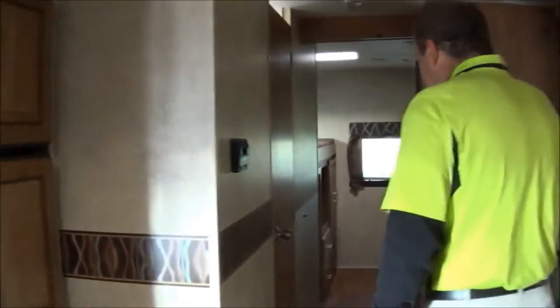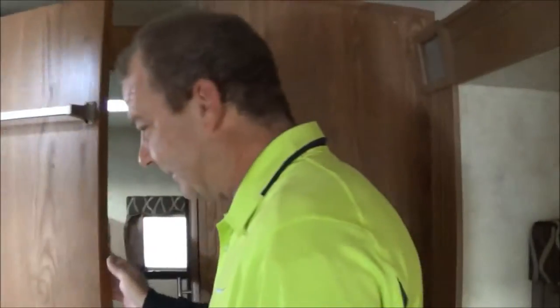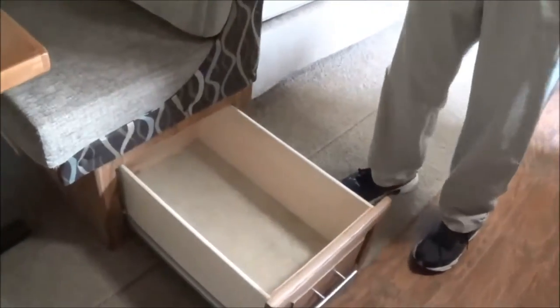Come on around here. Here you got your bathroom. Another nice feature: there's a door right there so the kids don't have to be coming in and out through the whole trailer, they just go right there. Nice size shower. A lot of ample storage in the bathroom, a little towel rack. Then you come around here, you got some more storage. Here you got even more underneath the dinette.